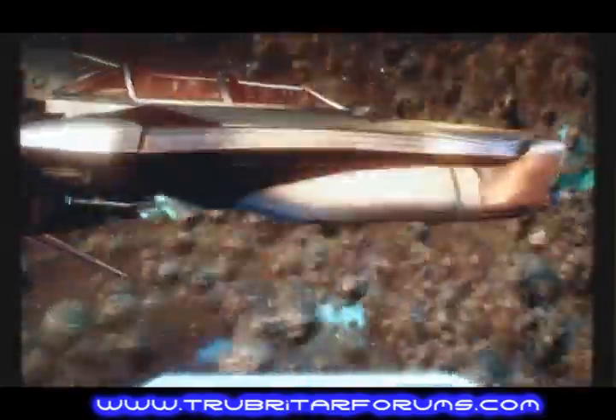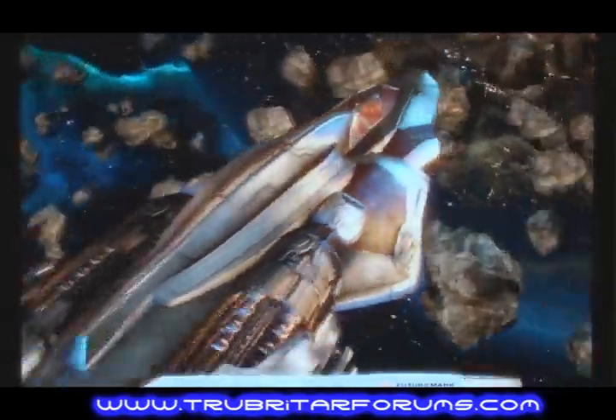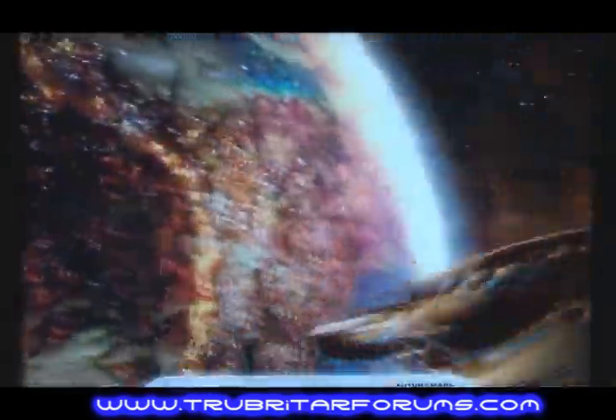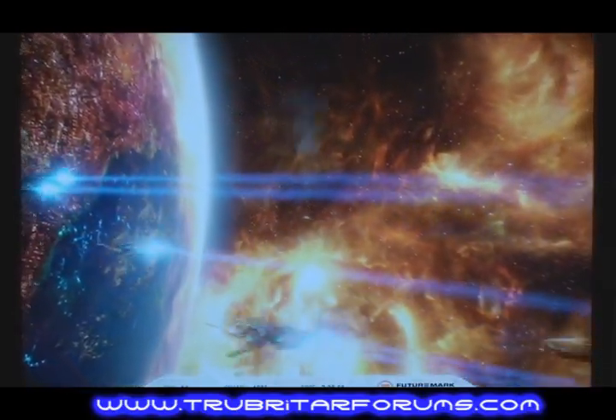The benchmark we're running today is 3DMark Vantage. This benchmark is fair, quickly becoming the industry standard as well as producing very accurate and consistent results.